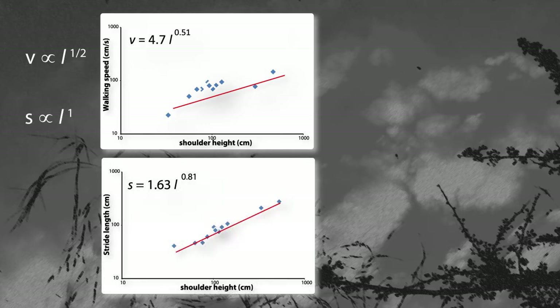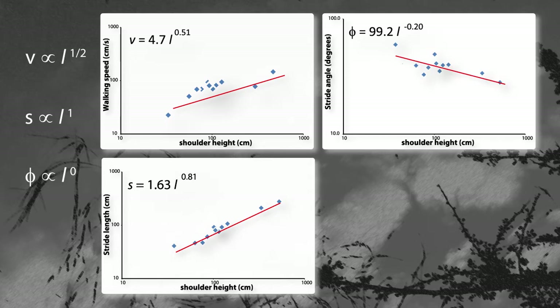Looking deeper, though, we see some other interesting things going on. Take stride length, for example. We predicted that stride length would scale directly to leg length — to the 1 power of L — but the scaling exponent is actually about 0.8. Stride length increases with body size as expected, but not as much as predicted; large animals have shorter strides than we'd expect. What about stride angle? We predicted that stride angle would not vary with body size — all animals should swing their legs through the same angle of arc, giving a scaling exponent of 0. Instead, the exponent is about minus 0.20, meaning smaller animals tend to swing their legs through larger arcs.